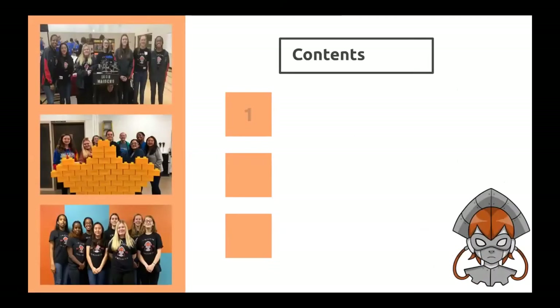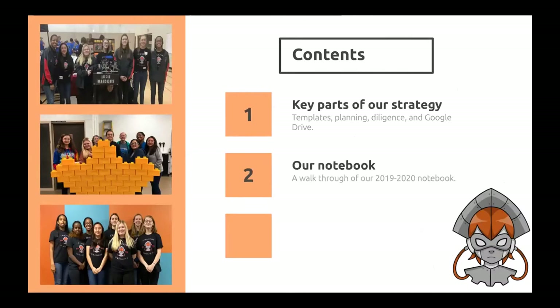Table of contents. First, we're going to go over the key parts of our strategy. Then we'll do a walkthrough of our notebook. And lastly, we will conclude with award criteria, which is a simple overview.